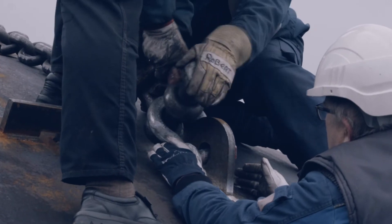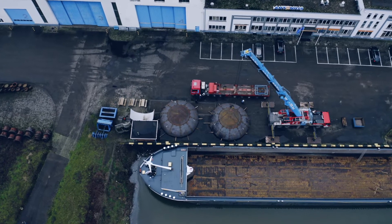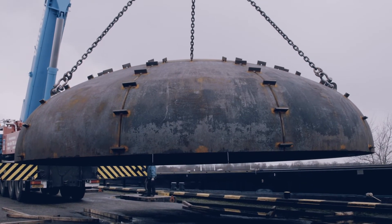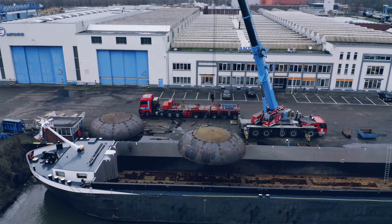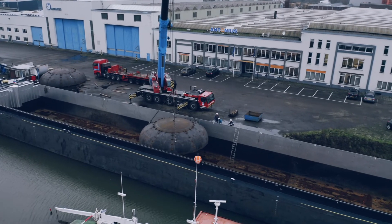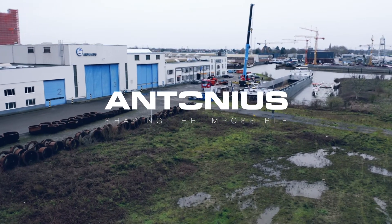Antonius is proud to have faced the challenge once again, by creating 12 huge and heavy objects demanding very accurate measurements, delivered on time, on location. This is where we add value with craftsmanship in the digital age. Antonius — Shaping the impossible.